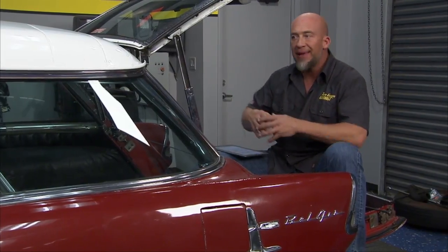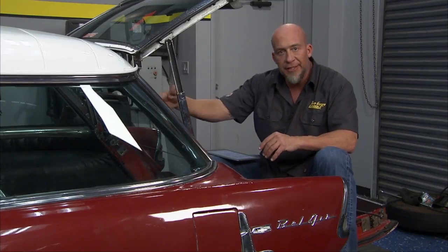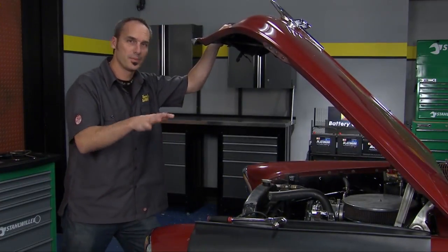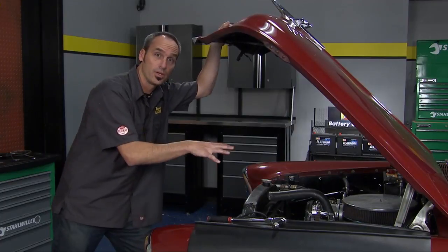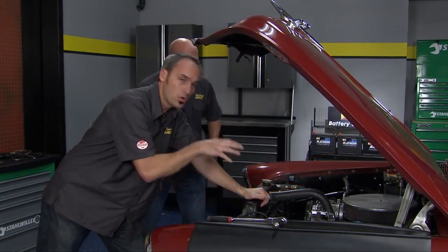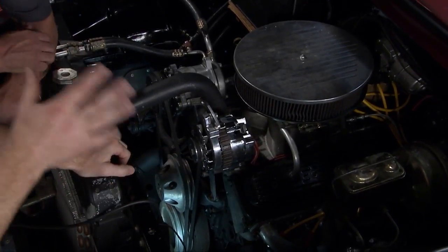Now that we know what's going on on the outside of this car, the next step is to get under the hood and see if there's anything that lights our fuse. The paint and body might have been a little rough, but there's a lot of great work under the hood - that's a positive sign. We've got sort of a new crate motor in here - modern, probably a 350 - it looks like a ZZ4 motor.